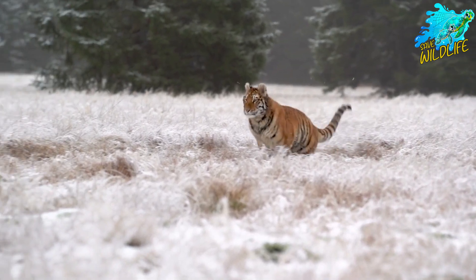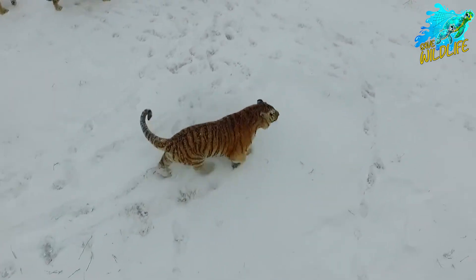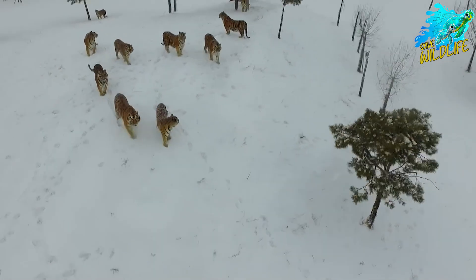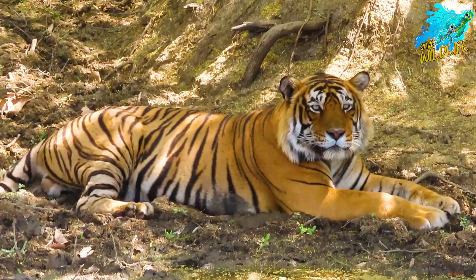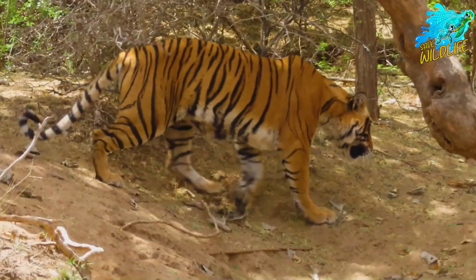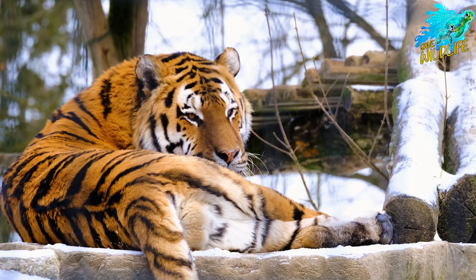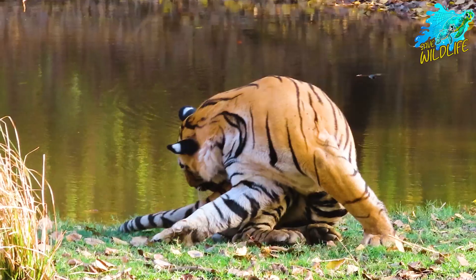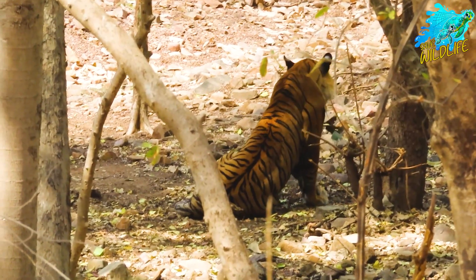Siberian tigers are strong swimmers and often cross rivers and lakes in search of food. The Bengal tiger roams the diverse landscapes of India, from mangrove swamps to grasslands. The Siberian tiger, on the other hand, survives in the harsh, cold climates of the Russian Far East, relying on thick forests for cover. Each habitat presents its own set of challenges and opportunities for these magnificent predators.